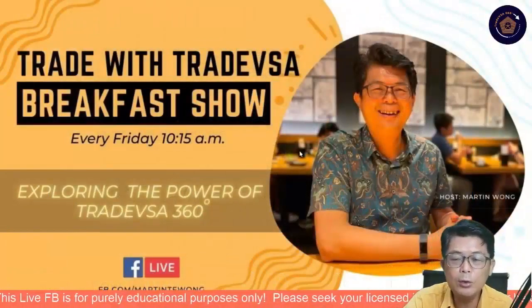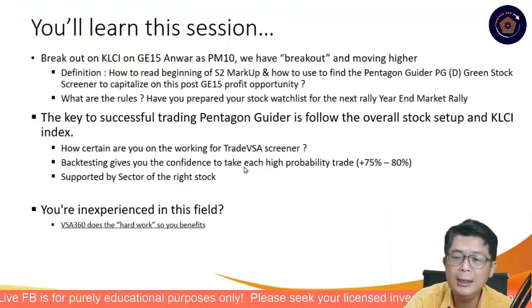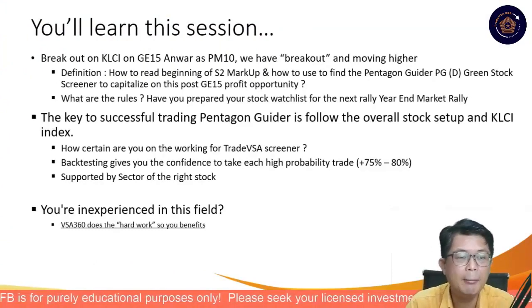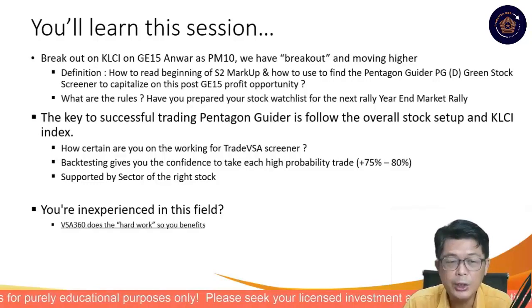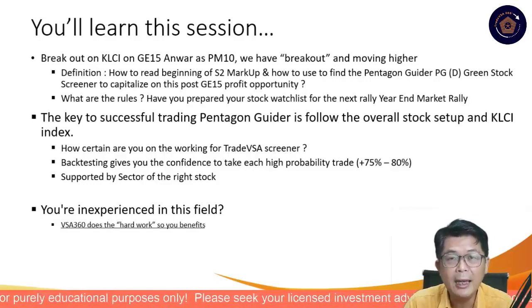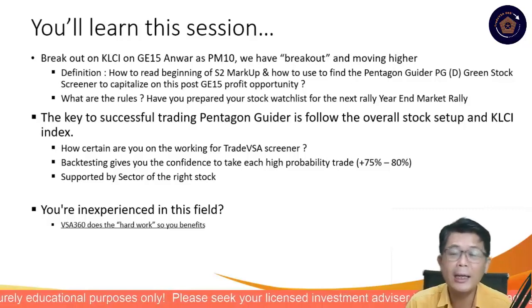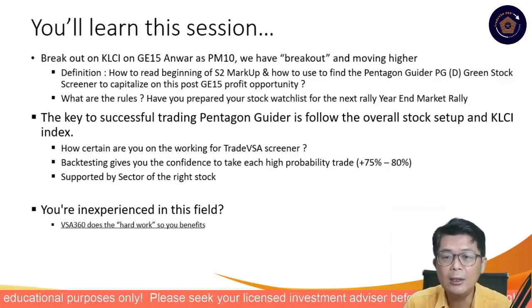Let's get on to what I have for you this morning and the kinds of stocks we had even prior to the market breakout. This morning we have the KLCI breakout on the GE15, as Anwar was officiated by the palace as the 10th Prime Minister. We have a breakout here, and the market has moved significantly. I do think aligned with the US market, it is likely to go higher.